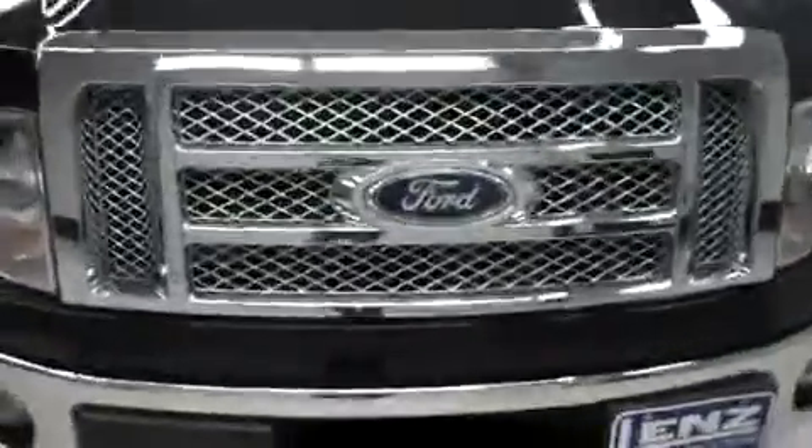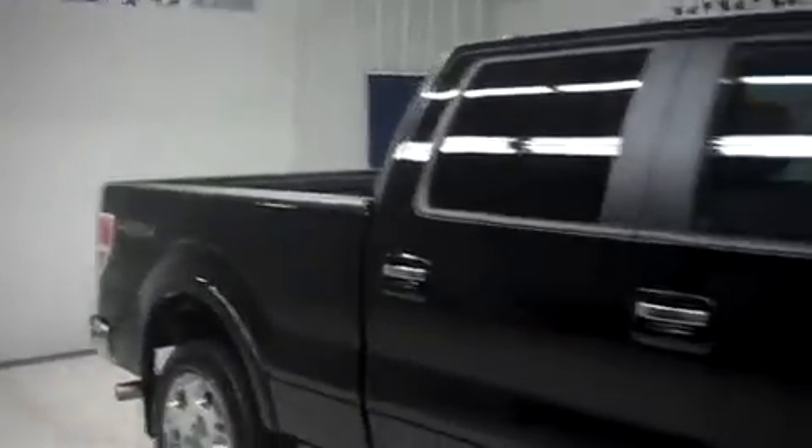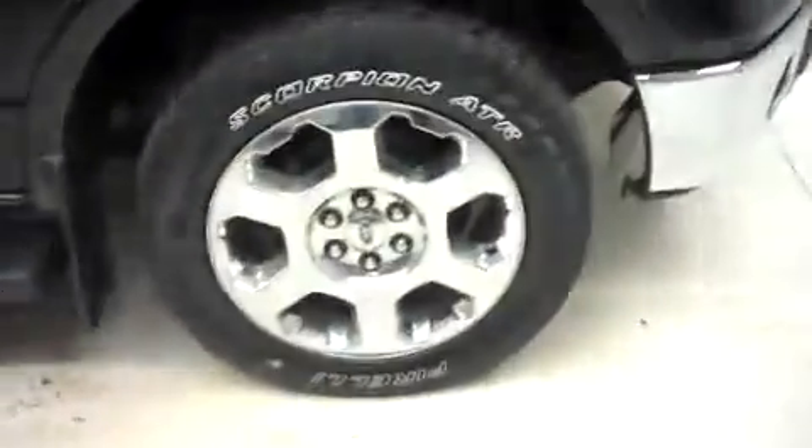It does have a billet style chrome front grille, very clean with factory headlights and fog lights. I see no visible dents or dings. Premium Lariat wheels with Pirelli Scorpion ATR tires are in good shape. Do have mud flaps and chrome side step bars as well.